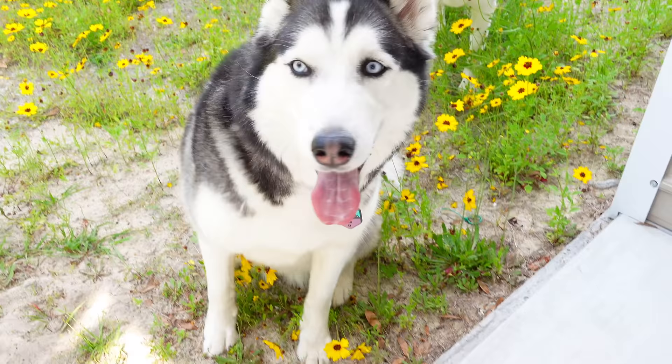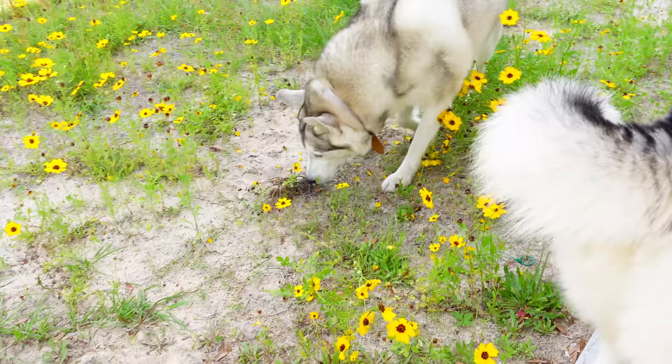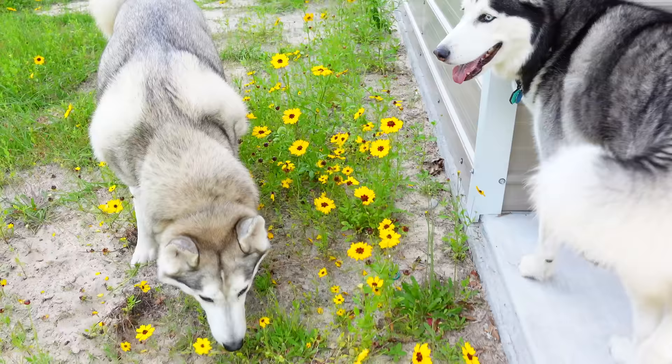Look at Hila looking all cute in the flowers. Look at these little wildflowers — you're looking all pretty. Look at that little cinnamon bun booty.